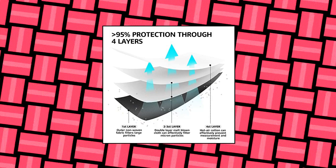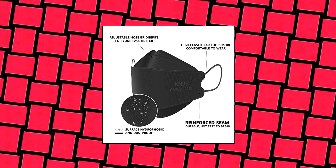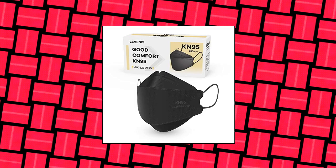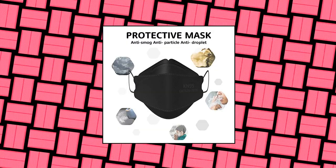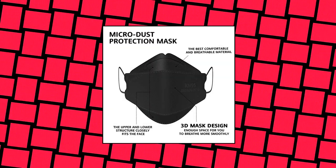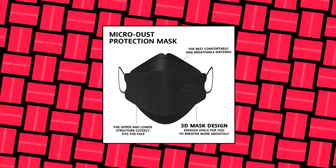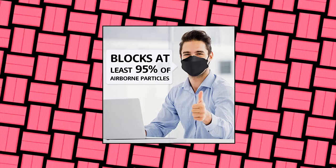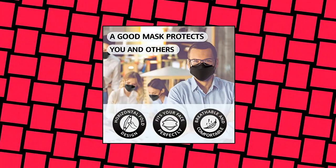Levenese KN95 Face Masks 50 Pack, Breathable, Comfortable and Disposable, KN95 Mask Filter Efficiency 95%. Levenese Ventilation Series KN95 Face Masks follow the GB2626-2019 Respiratory Protection Standards. Made of two non-woven outer layers and two melt-blown inner filter layers, offering more protection than a standard disposable three-ply mask. These KN95 Face Masks use skin-friendly non-woven fabric with no irritation to your skin, high elastic ear loops and adjustable nose clip to ensure a comfortable fit and no strain on ears.